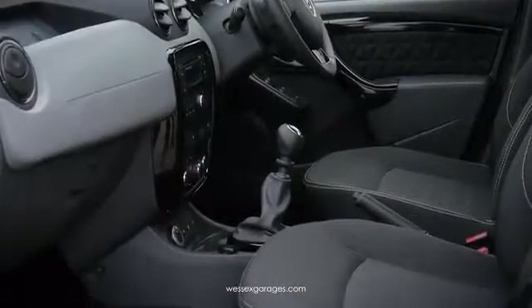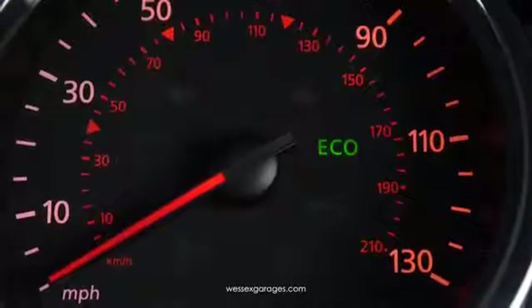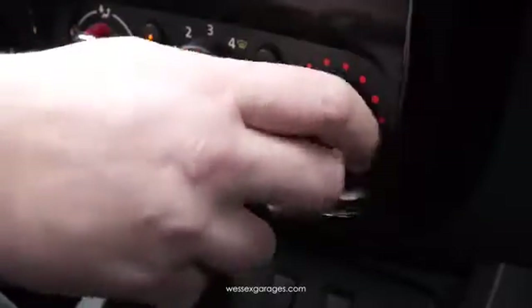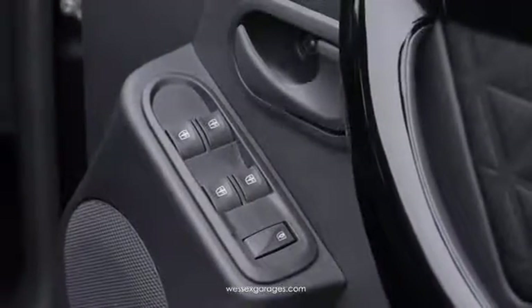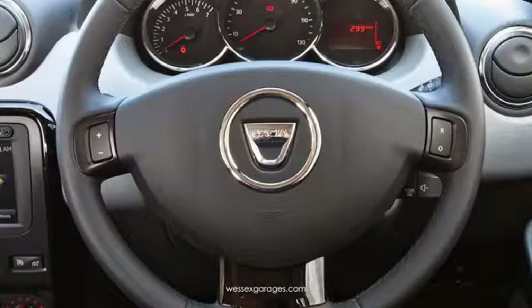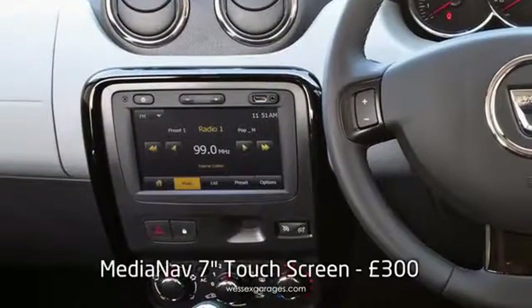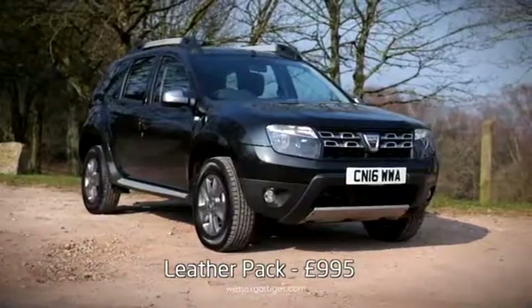Inside, this top specification Duster has improved standard equipment over the other models in the range, which, in addition to the equipment fitted to the Ambience, includes air conditioning, upgraded cloth upholstery, piano black decorative surrounds, and a leather steering wheel. There's also a seven-function onboard computer, along with cruise control and speed limiter. Touch-screen satellite navigation with media streaming is available as an option for a very reasonable £300, and a leather pack is available at £995.